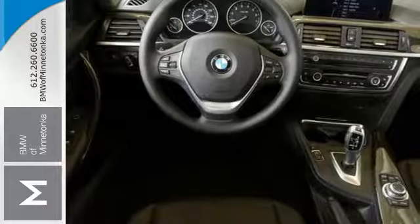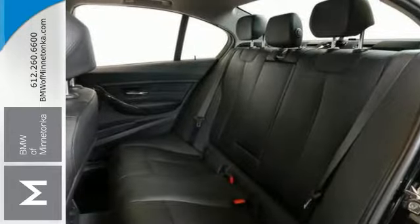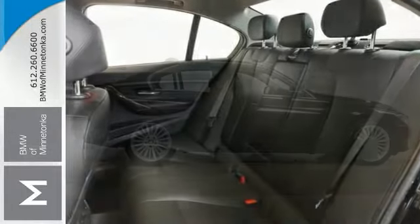It is turbocharged, and it's certified with warranty coverage and other benefits. You need to see this one in person. Come in and take it for a test drive.